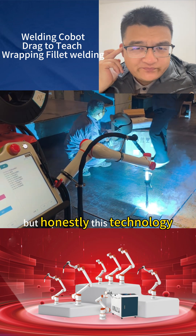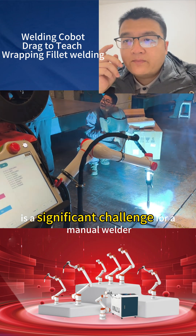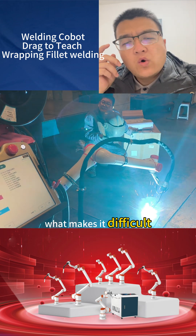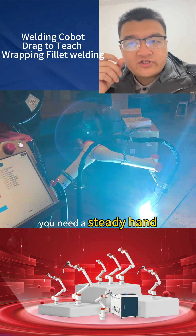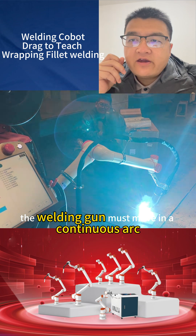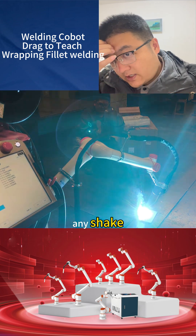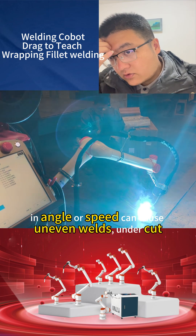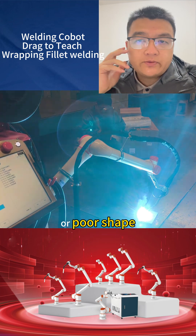But honestly, this technology is a significant challenge for a manual welder. What makes it difficult? You need a steady hand. The welding torch must move in a continuous arc around the corner. However, any variation in shape, angle, or speed can cause uneven welds and a poor final shape.